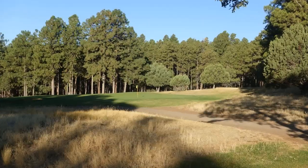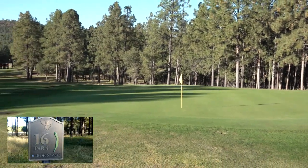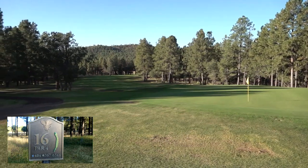Welcome to Elephant Rocks, a beautiful golf course in Northern Arizona, which means we're not in a desert location. We're in the tall pines of Northern Arizona — a beautiful place to get away for most people in the Phoenix area, out of the heat to play a beautiful golf course in the tall pines.